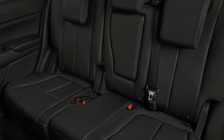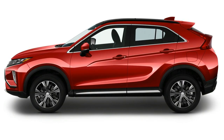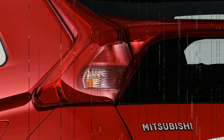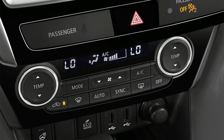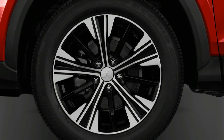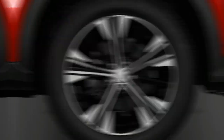For 2020, the EPA rates the base front-wheel-drive Eclipse Cross at 26 city, 29 highway, and 27 combined miles per gallon. Compared to rivals that offer more power and better fuel economy from similar powertrains, that is simply average. All-wheel drive drops those numbers by 1 to 25 city, 28 highway, and 26 combined MPG. While it has turbocharged power, only standard-grade gasoline is required.